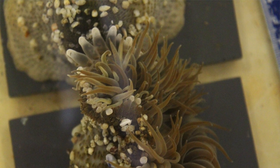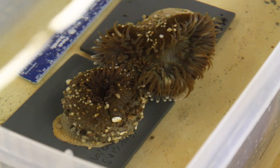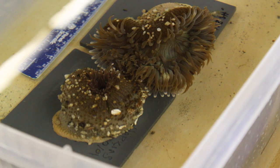Anemones have organs called acaragi, which are essentially sacks of stinging cells that they use to compete with other anemones for space. The southern species of anemone is typically more aggressive, and this could mean that the northern species will be pushed out of its range.